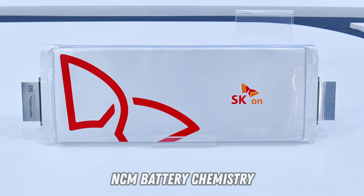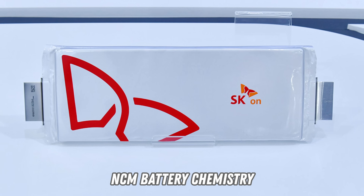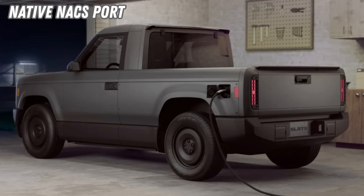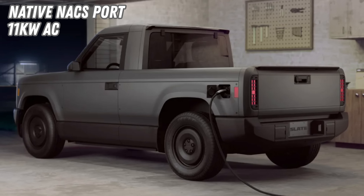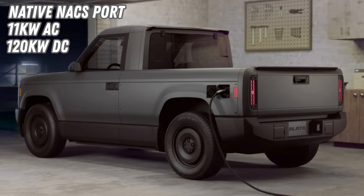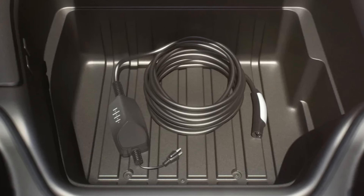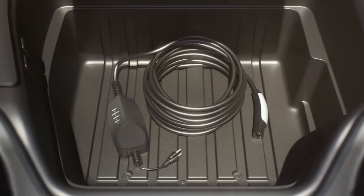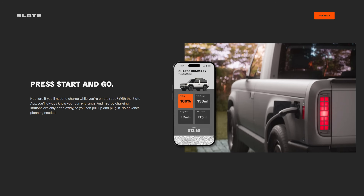SK On will be providing their nickel cobalt manganese chemistry for Slate's trucks. The vehicle will come with a native North American charging system port that can accept up to 11 kilowatts for AC charging and 120 kilowatts peak for DC fast charging, which Slate says will reach 80% in under 30 minutes. A portable AC charger with 120 and 240 volt support will come with the vehicle. There will also be a Slate app allowing owners to locate charging opportunities and keep track of DIY maintenance.